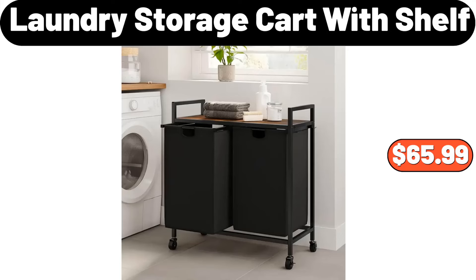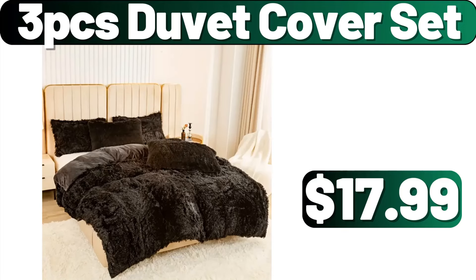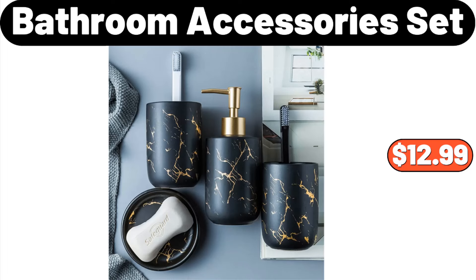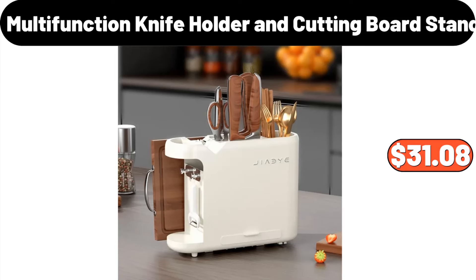Laundry Storage Cart With Shelf, $65.99. 3-PCS Duvet Cover Set, $17.99. Huntington Home Ceramic Speckled Tray, $4.99. Bathroom Accessory Set, $12.99. Multifunction Knife Holder and Cutting Board Stand, $31.08.